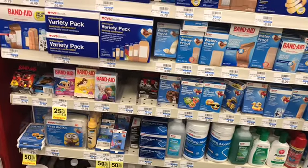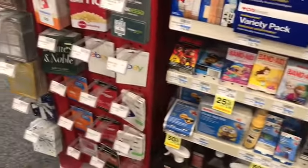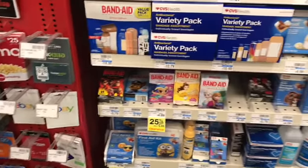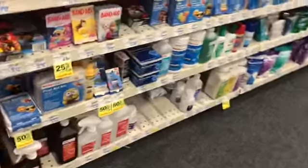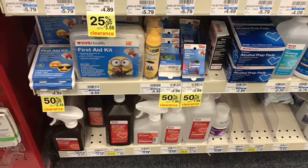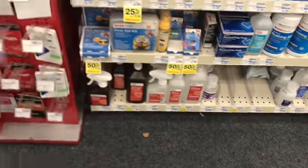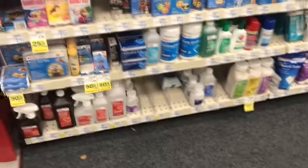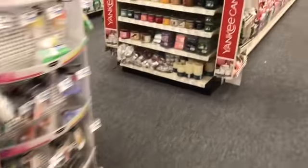I could definitely try another CVS because you don't have to buy them all at the same time. I could try another store — maybe they have one or two left, because you need to buy multiples of three to get that $5 ExtraBuck. So I'm just going to pick up some adhesive tape because it's $1.99 and my kids use this stuff. That way I can use that $3 off coupon, and at least I can get those for a dollar because the way my children are set up, we need a Band-Aid all the time.